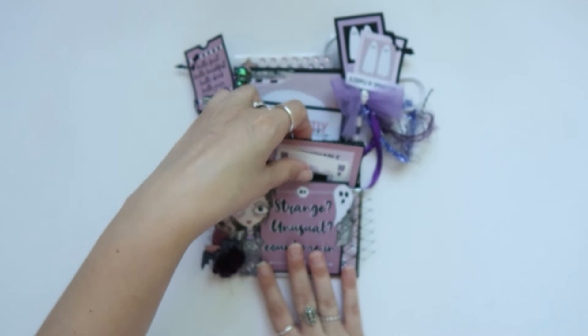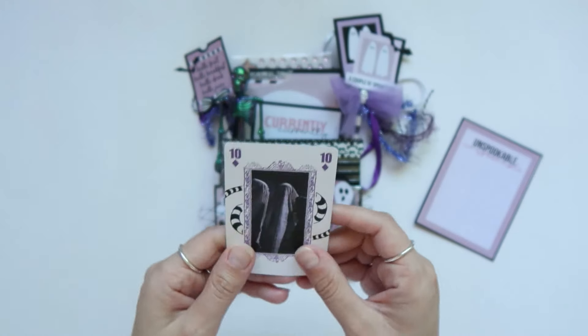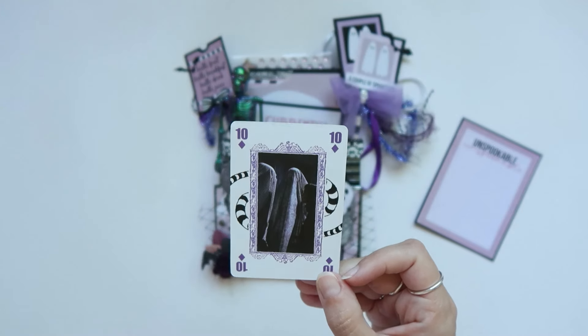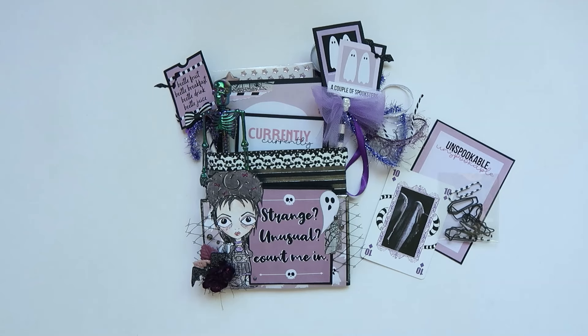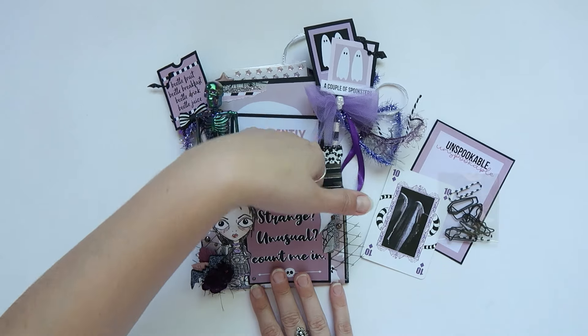Now let's start taking stuff out. This is a journaling card from the collection that I just backed on paper. This is a Beetlejuice playing card — I love the scene in the movie, really fun playing card for them. I also included a little goodie bag of paper clips. I'm probably going to add a little bit more goodies into this prize pack, but for now I just wanted to show you what I have. I didn't want to give too much away — I want to leave it as a surprise for whoever wins. So that's in the first pocket.